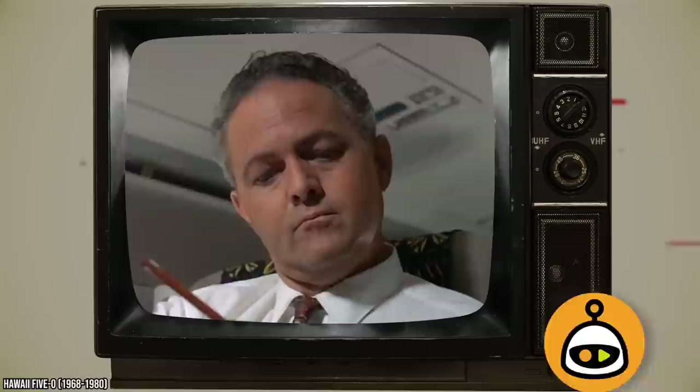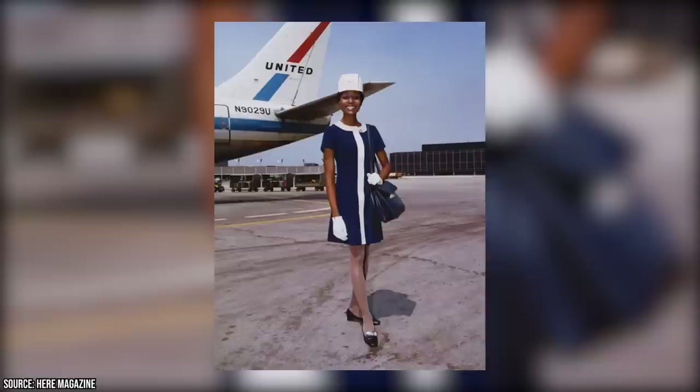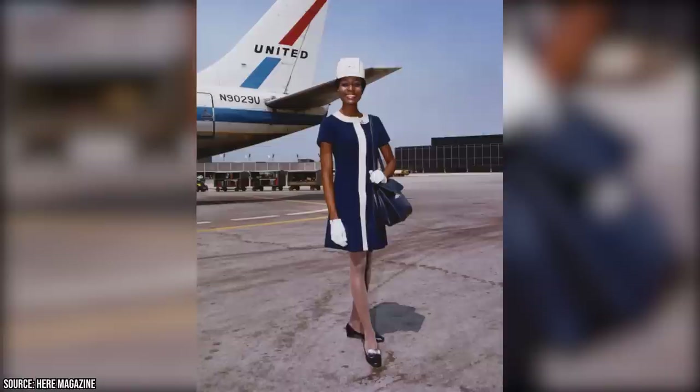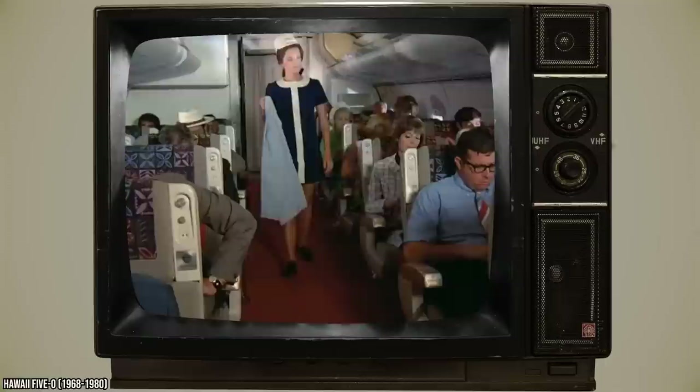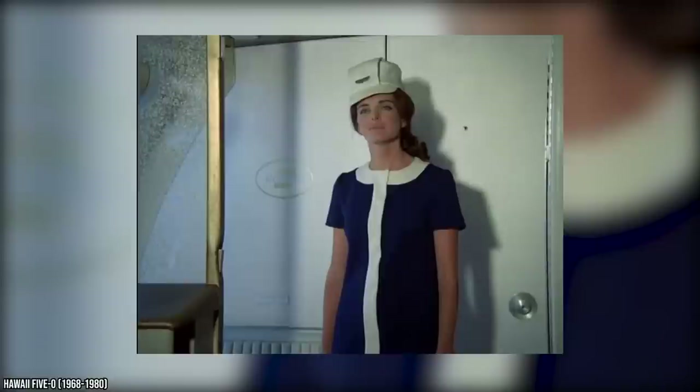Nice Dress. Another costume issue happens in the episode Sweet Terror. The producers decided to have a flight attendant greeting people as they board a plane clad in a lovely floral dress — a nice touch of Hawaii-based authenticity. However, flight attendants primarily wear standard uniforms. It seems the production team realized this, but a little too late. Moments later, we see her helping a passenger, and at that point she's wearing the more apt uniform of a flight attendant. So it seems it was a standard goof by the costume department.